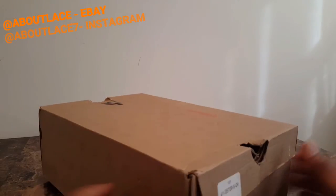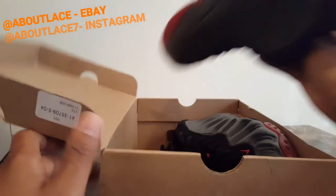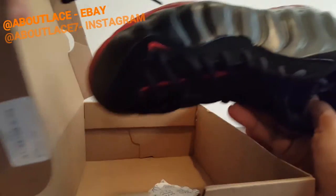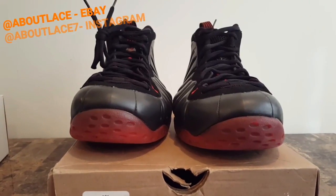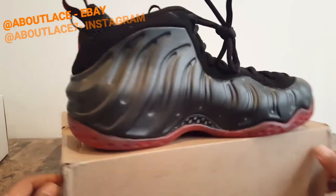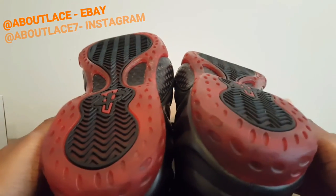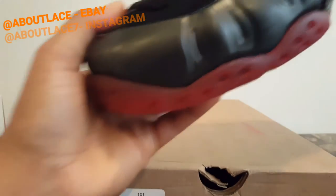Up next, continuing with the Foamposites — the Cough Drops, size 12. Love these — not my size. These are in great condition, 9 out of 10 condition. I believe these will be going up for $180 or best offer. Getting close for you — size 12, great condition, as you can see. Barely worn, maybe two or three times. Hard to find sneaker — one of the best Foamposites ever in my opinion.